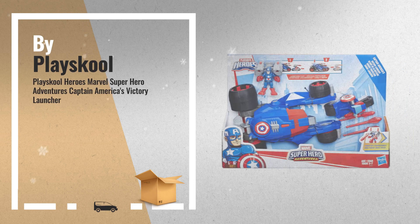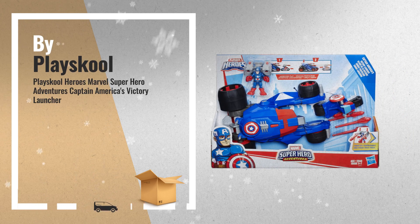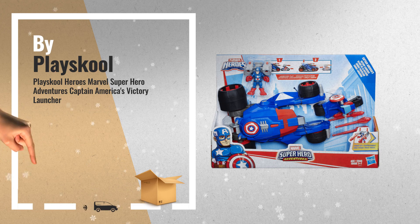Number 5: imagine helping Captain America speed into battle with a fierce victory launcher vehicle, also by Playskool.